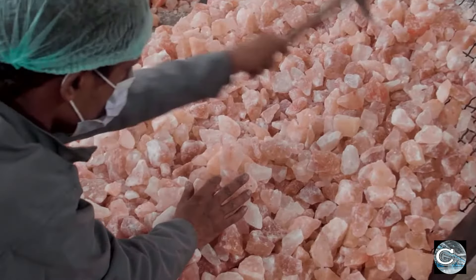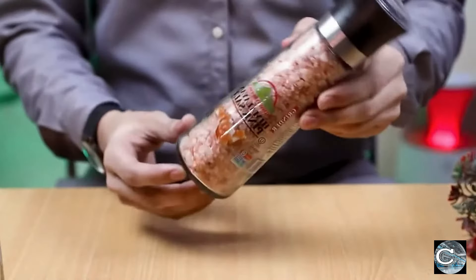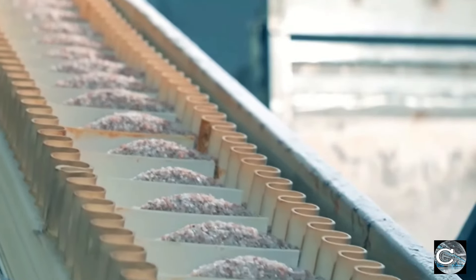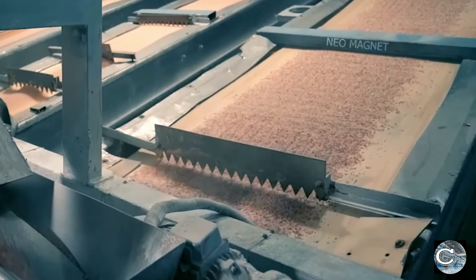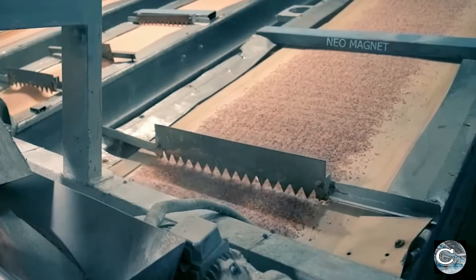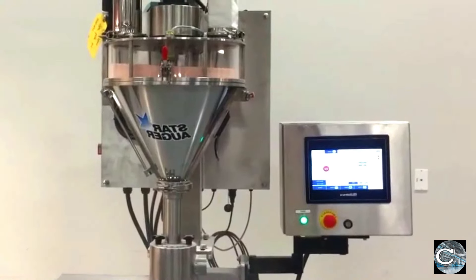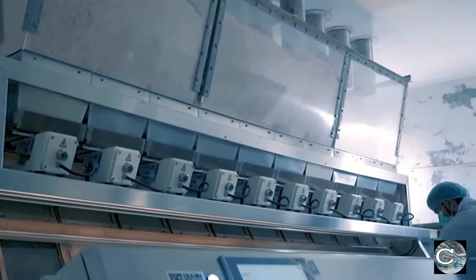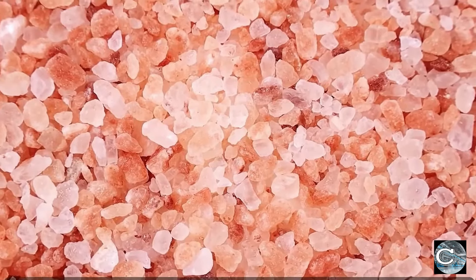The rocks undergo a grinding process, transforming them into fine grains ready for culinary use. Grading machines then swing into action, classifying the grains and discarding any unwanted sizes, ensuring a uniform and high-quality final product. The production line's exclusivity is further enhanced with the incorporation of a high-tech optical color sorting machine that meticulously eliminates impurities and undesired grains.